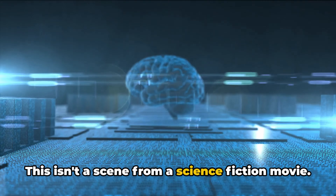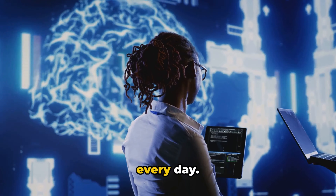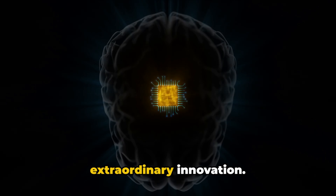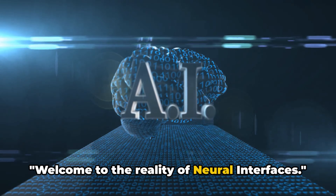This isn't a scene from a science fiction movie. It's a reality we're inching closer to every day — a reality made possible by an extraordinary innovation. Welcome to the reality of neural interfaces.